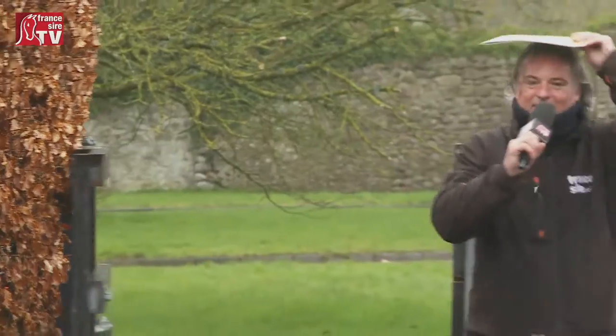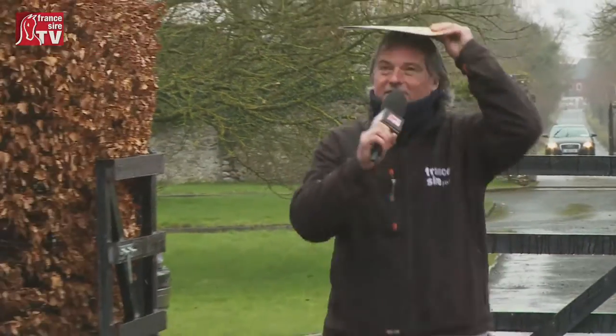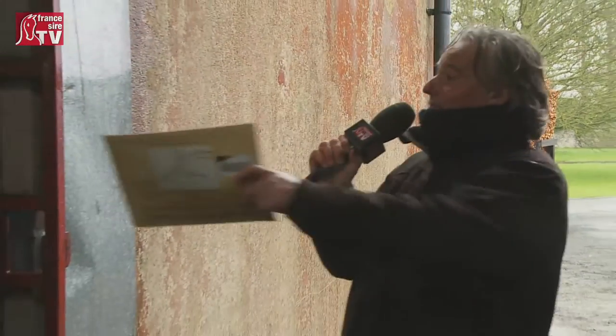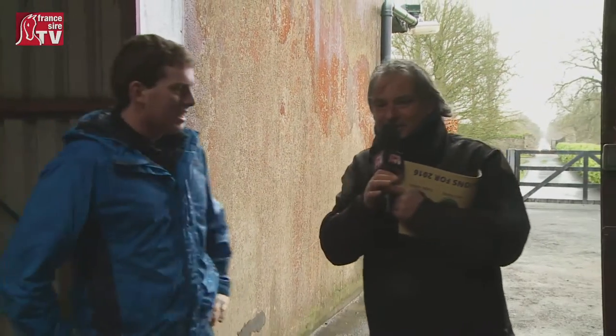We are in Ireland — just a quick shower! We are at Yeomanstown Stud Farm with Robert O'Callaghan. It's an important and traditional Irish stud farm focused on speed. Can you explain all your activities here, Robert? It's a big traditional stud based on speed but it does a lot of things here at Yeomanstown.